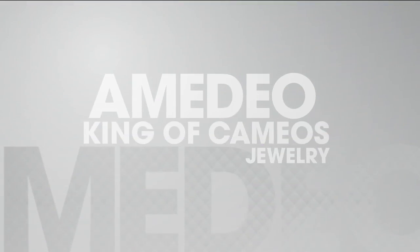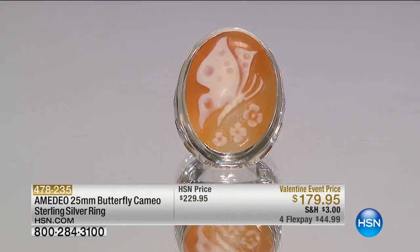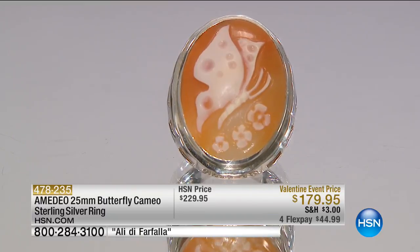I'm just going to leave it on — it looks great on you, it makes you happy, that's the most important thing. It does make me happy — it serves the purpose. This is going to be another quick special. This is extremely limited. It's our 25 millimeter butterfly cameo sterling silver ring.